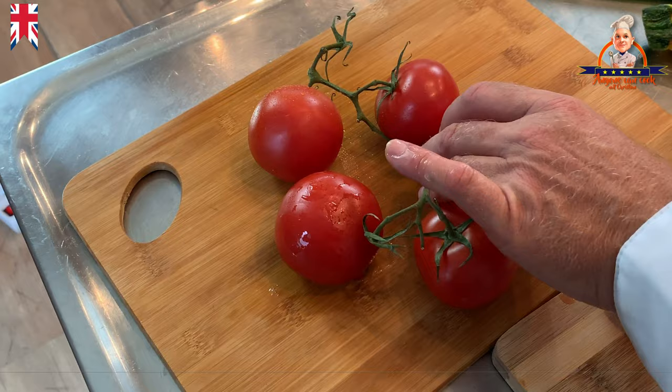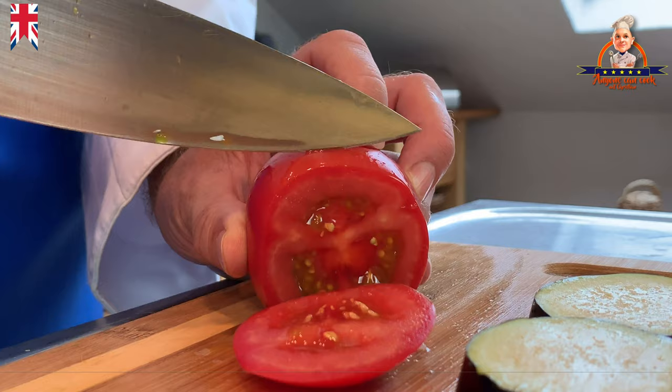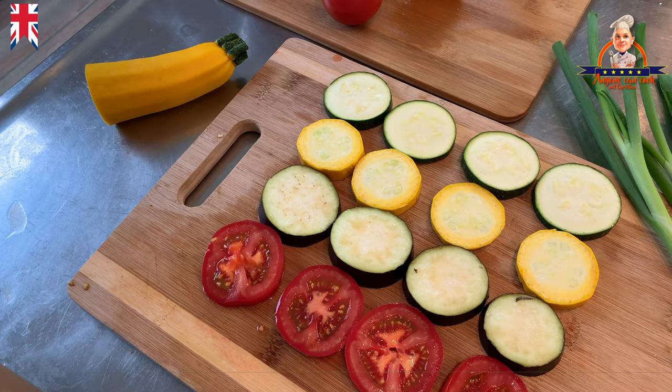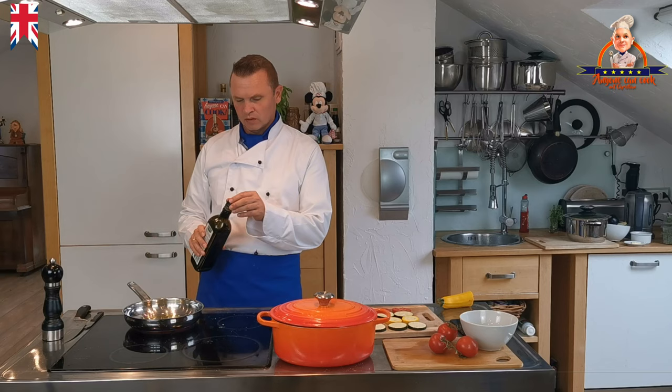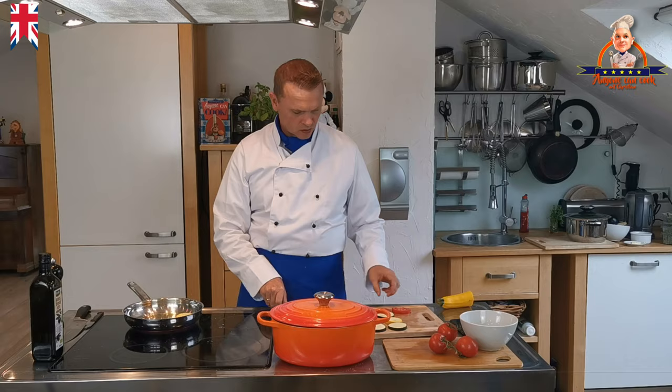For the vegetable tower, we have set aside some vegetables from the Ratatouille, and additionally we cut some slices of tomato. Now I fry the vegetables for the vegetable tower: first the green zucchini, then the yellow zucchini, followed by the eggplant, and finally the tomato.